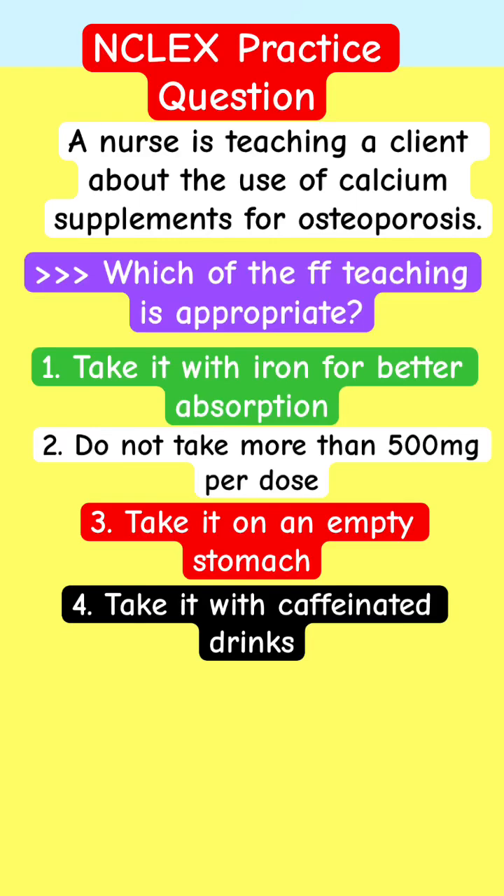NCLEX practice question — pharmacology review for nursing students in NCLEX. A nurse is teaching a client about the use of calcium supplements for osteoporosis. Which of the following teaching points is appropriate?